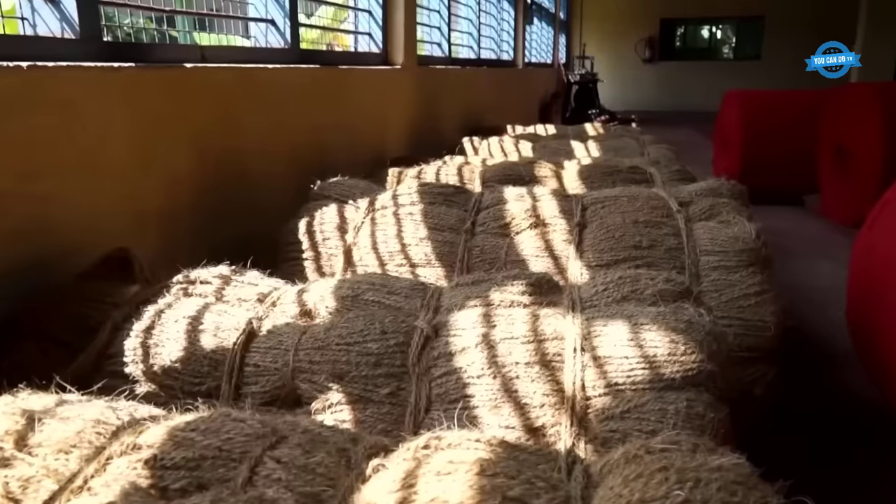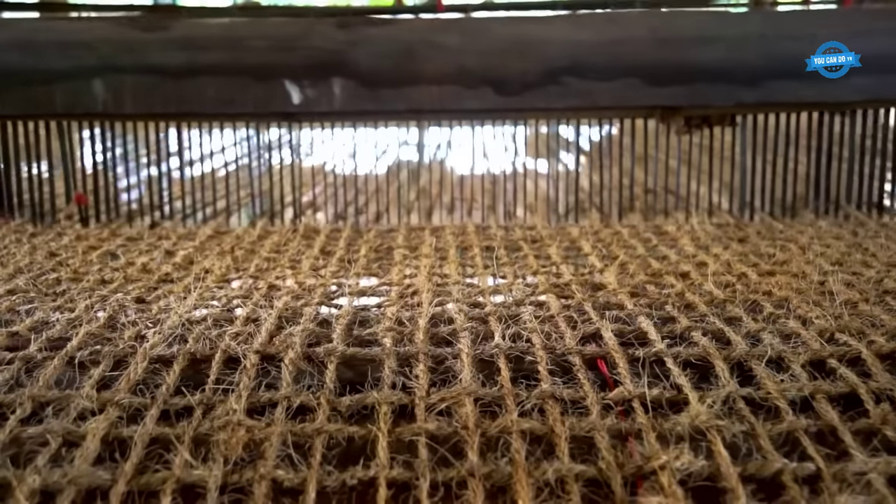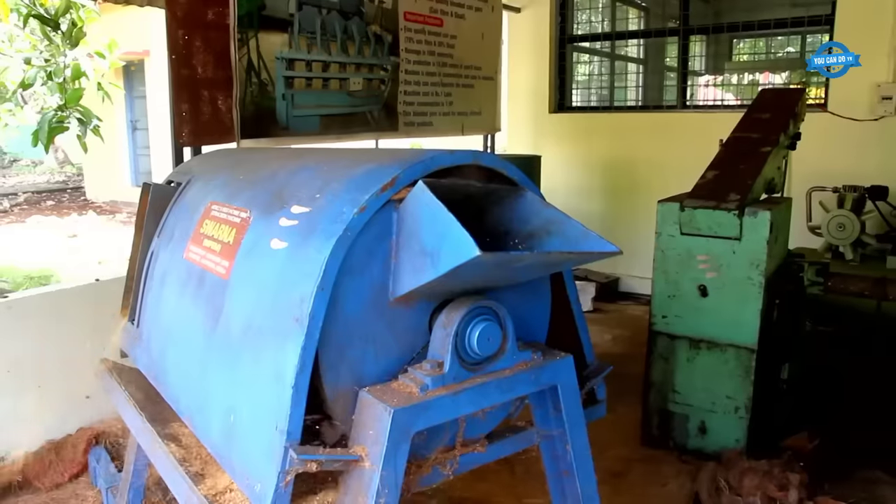The manufacturing process involves extracting the coir fiber from the coconut husk, which is then cleaned, sorted, and spun into yarn. The yarn is then woven or knitted into geotextiles, which are typically available in roll form. Coir geotextiles are one of the natural geotextiles known for their high strength compared to other natural fibers like jute. The use of coir fiber in geotextiles is considered ecologically compatible and cost-effective.